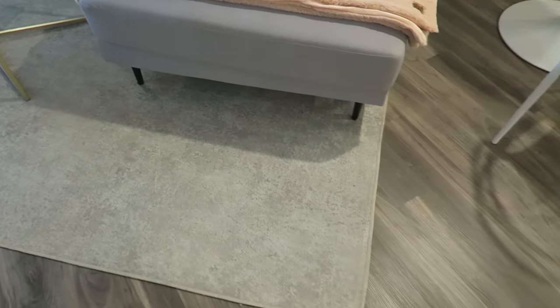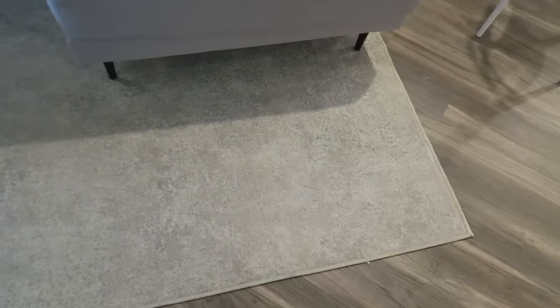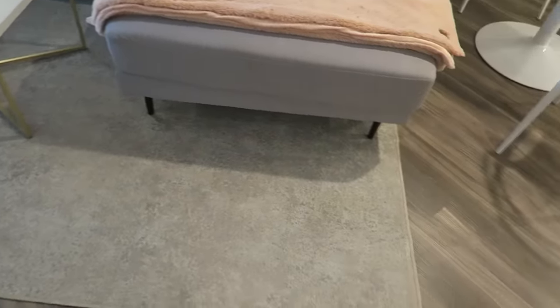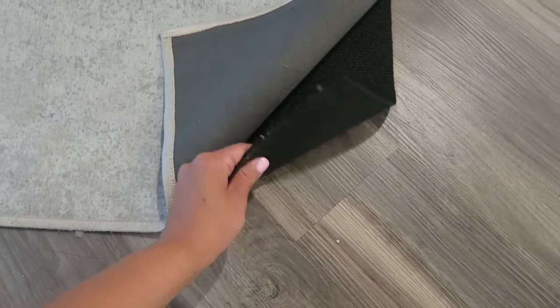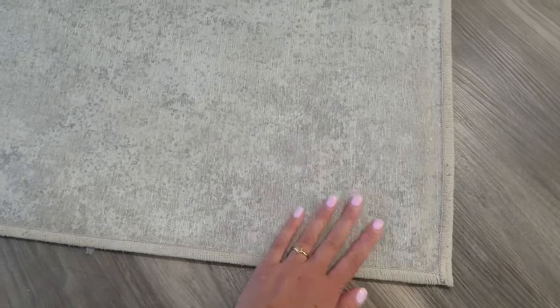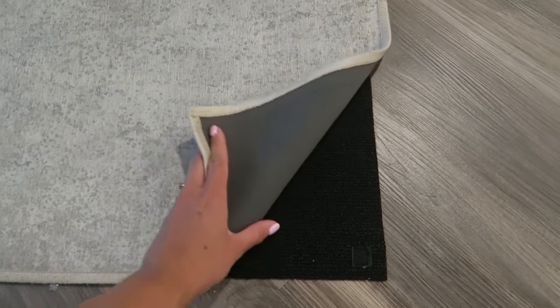My rug is from Ruggable — it's designed to look like concrete, and it's an 8x10. What's great about these rugs is that they're machine washable, perfect if you have kids or pets. This is actually just a cover — under here is a rug pad with a velvet-like attachment. You can buy different covers from the website and swap them out anytime. I really love how it looks with my furniture and how it contrasts with the wood floors.